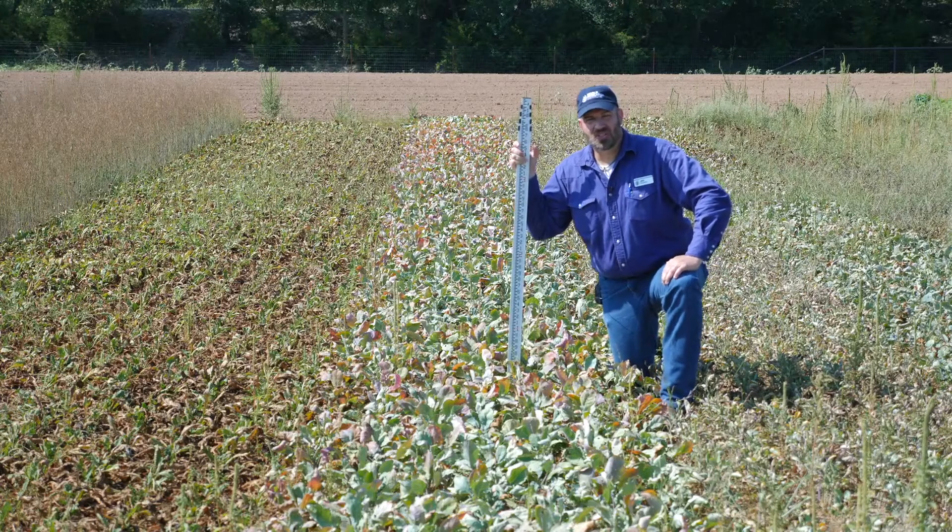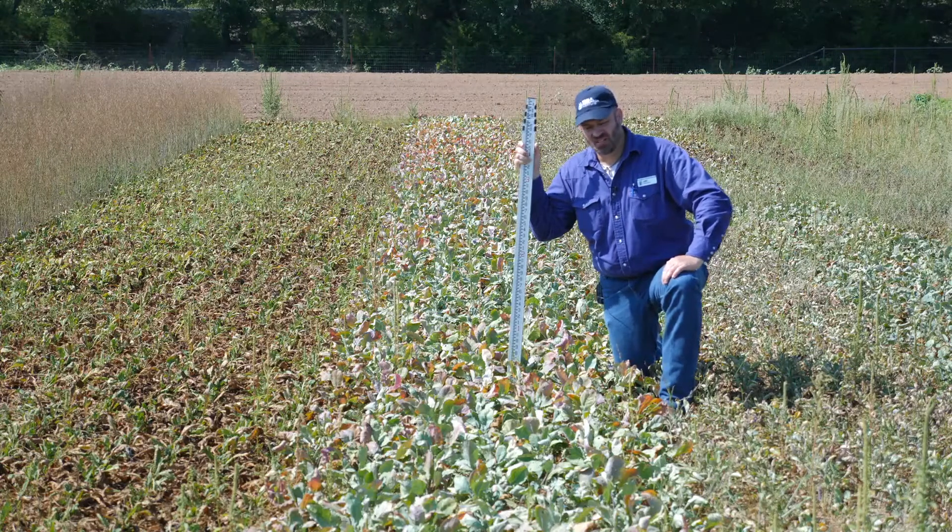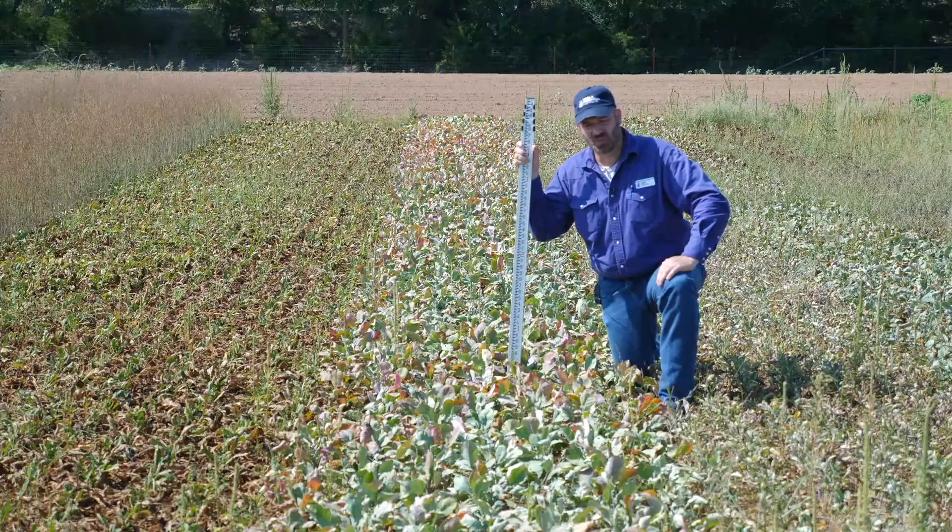Here we are in the Noble Research Institute cover crop plots. These are in Ardmore, Oklahoma on a loamy soil. This was a clean tilled site. We had very heavy pigweed pressure but we applied no herbicide on this plot.